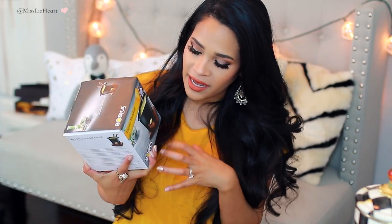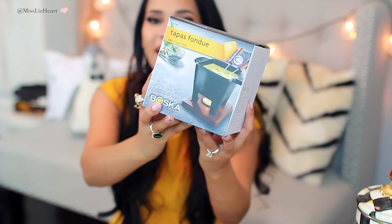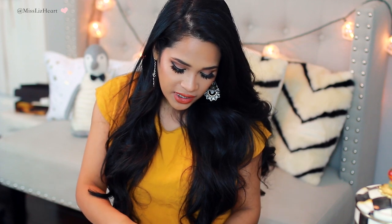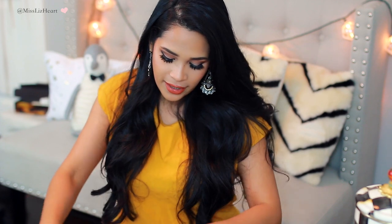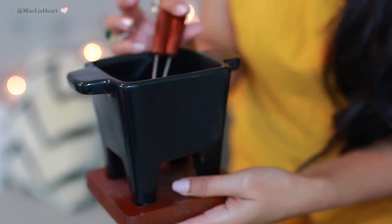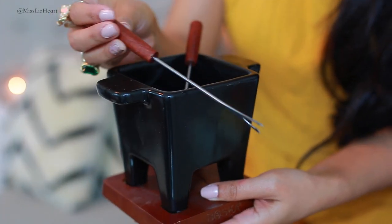This was actually a birthday gift from my friend Michelle from Ready Set Glamour. I haven't even taken it out of the box, but I am so excited for it because it's like a tapas size fondue set. I'm actually going to open it for the first time on camera. My husband and I love fondue, especially cheese fondue. I know you guys have seen my little hibachi set that I like to roast marshmallows on, so this is really right up my alley. It even comes with the little skewers. Michelle, if you're watching, thanks girl!